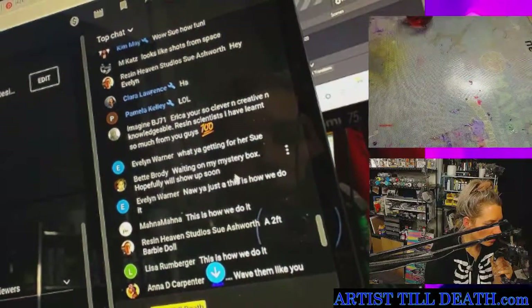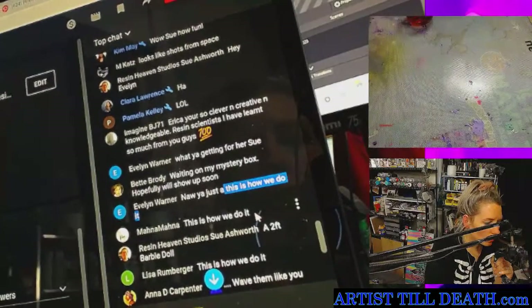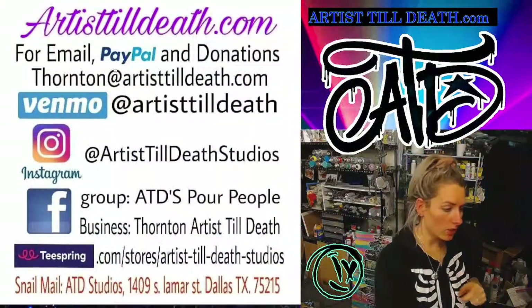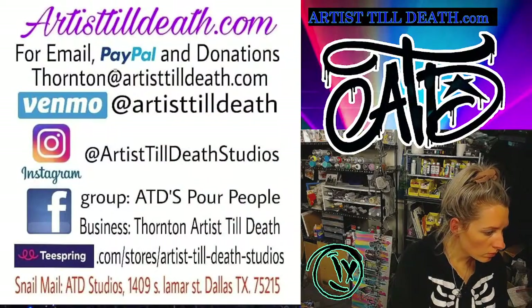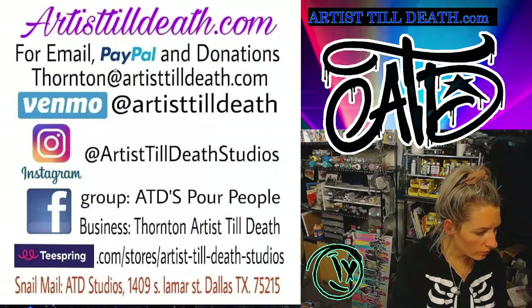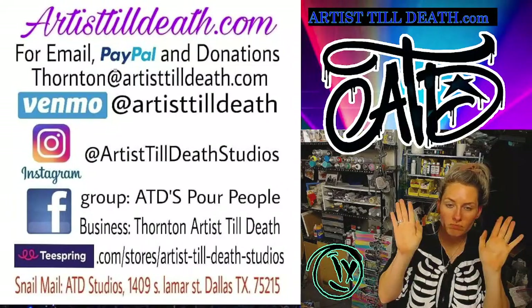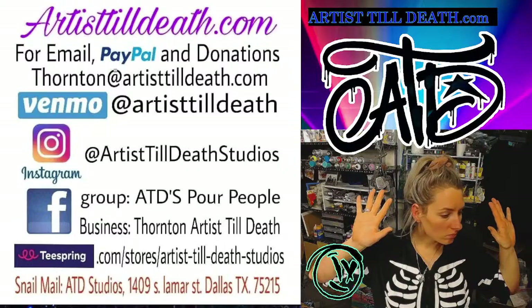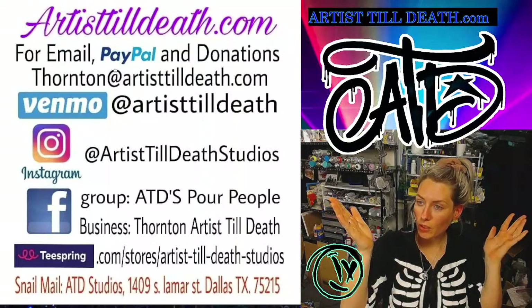From today's chat: Evelyn gets a mystery box — this is how we do it! Send me a message and I'll send you a small mystery box too. Don't forget to message me because I will forget as soon as this live is over. I'll send out those mystery boxes — no problem, no stress, this is a no stress zone, positive vibes only. Thank you guys for watching.